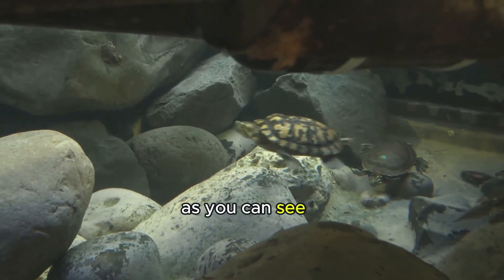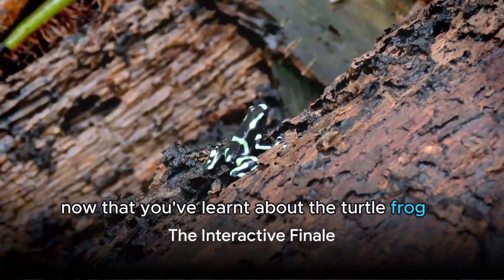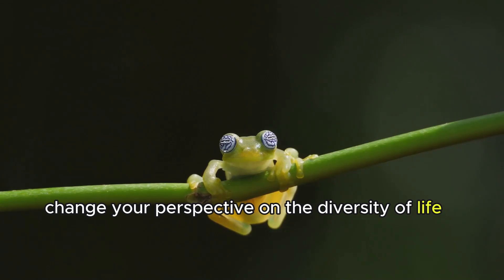As you can see, the turtle frog truly is a category of its own. Now that you've learned about the turtle frog, we have a question for you: how does this pink creature from Down Under change your perspective on the diversity of life?